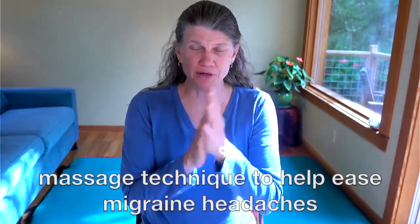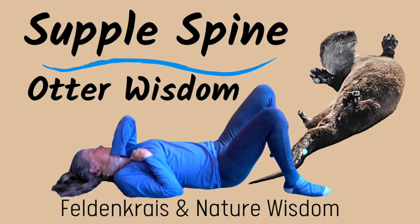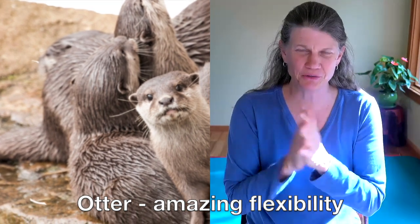This is from my otter series, working with otter wisdom. I learned so much from the animals — the otters have amazing dexterity in their spines.